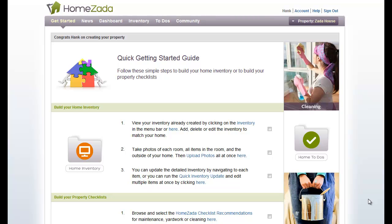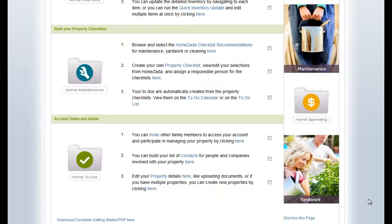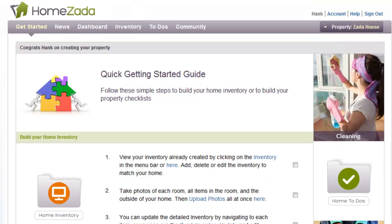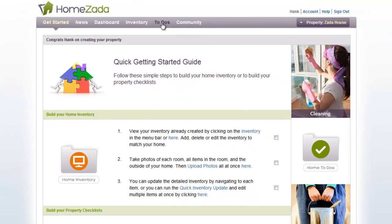Welcome to HomeZata's Home Maintenance and To-Do's Guide. The Get Started page has three recommended steps on how to start using the system. Let's begin this tour by selecting the To-Do's menu item from the top navigation bar.